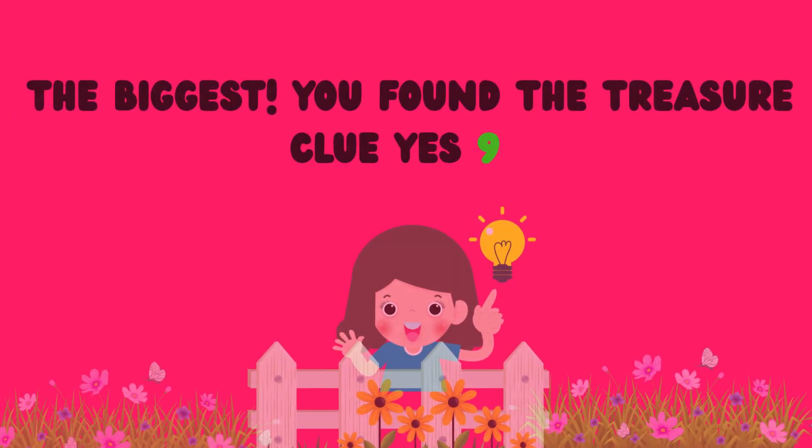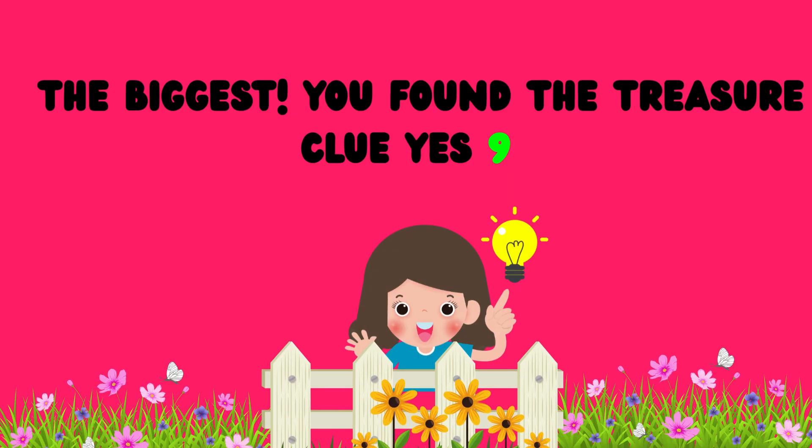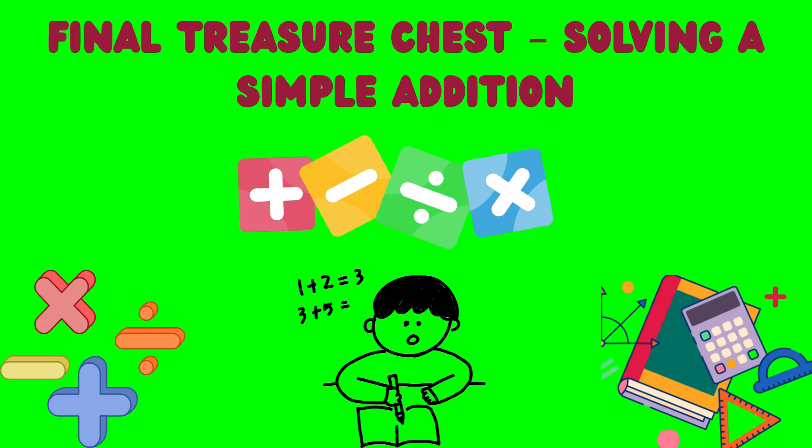The biggest — you've found the treasure clue! Yes! 9!